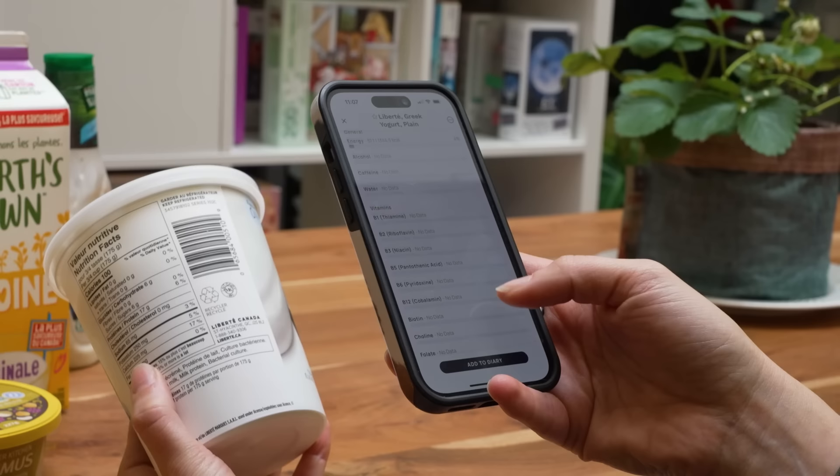Chronometer is one of the most accurate nutrition tracking apps out there. We really pride ourselves in the accuracy of our data and how we provide it to users.